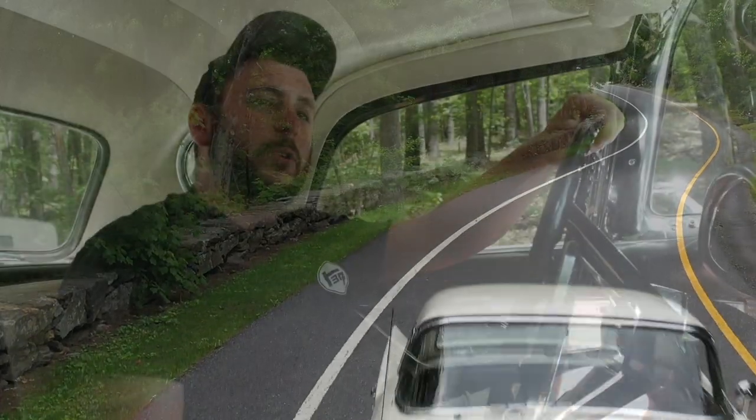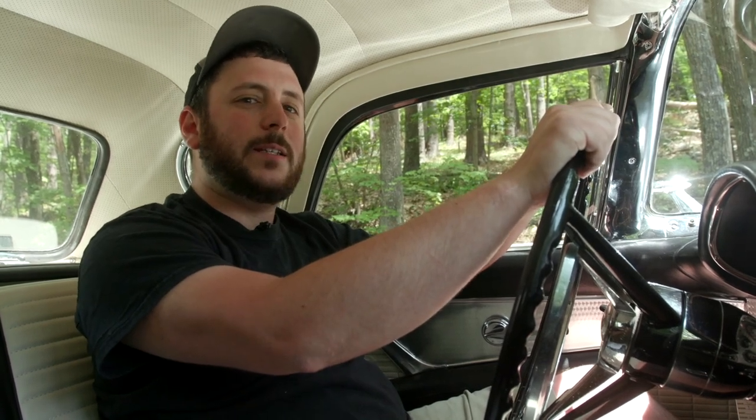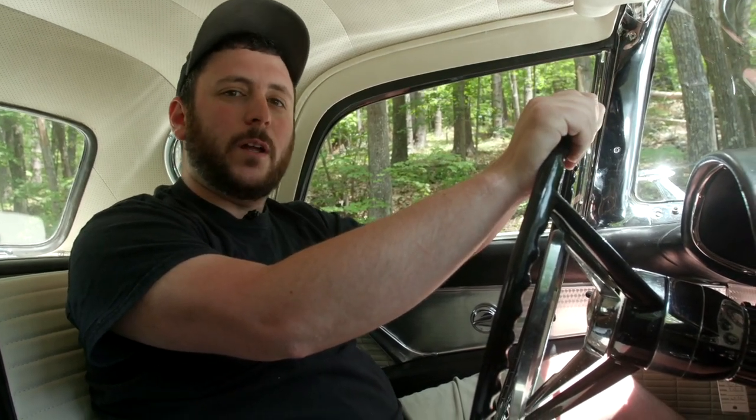Hey everyone, welcome back to our YouTube channel, Greg's Restorations. Today we're driving a 1957 Ford Thunderbird that we restored for a customer over the last two years. We're going to take it for a ride, come on with us.